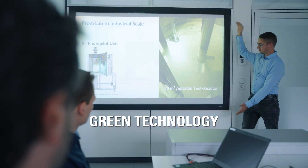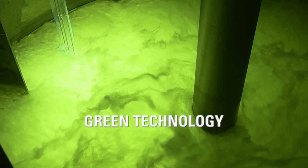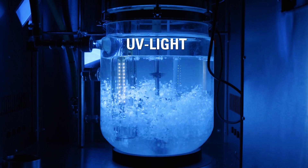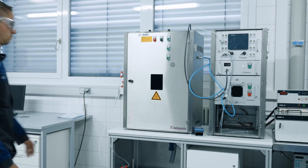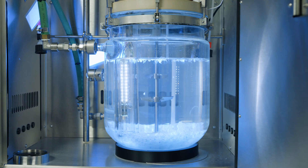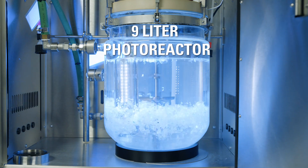Industrial photochemistry is a promising green technology because valuable compounds can be produced with just light instead of high temperatures and pressures. This powerful technology allows a wide range of chemical transformations such as chlorinations and polymerizations at high selectivity. Ecato's R&D technology center is equipped with a modular 9-liter photo pilot unit for process developments.